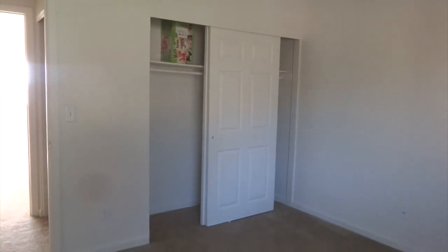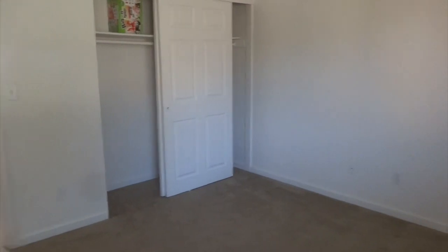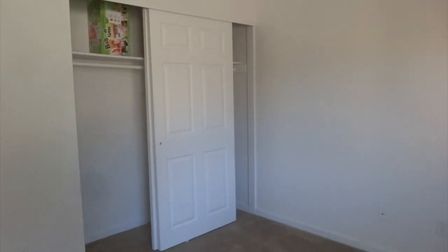Right here is the second bedroom, which was actually our oldest daughter's. Again, it has a nice view of the mountains, which I really loved, and the closet is nice — a super decent size room for a kid or even a spare bedroom.